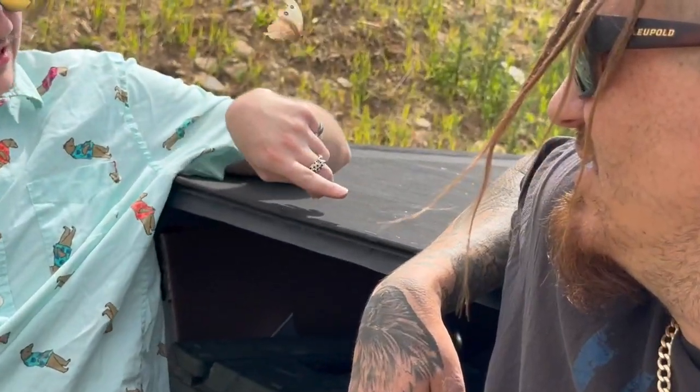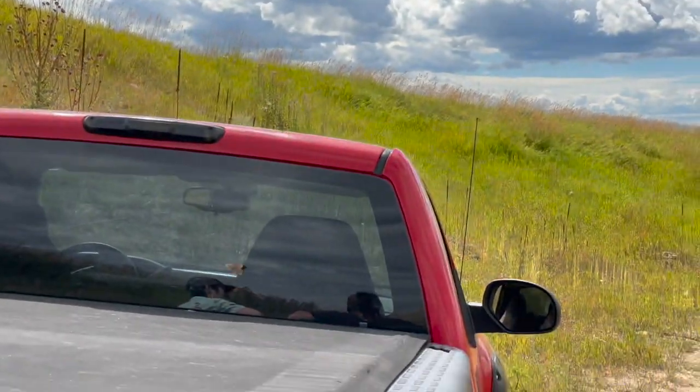It's always nice when nature visits after a day of blasting.